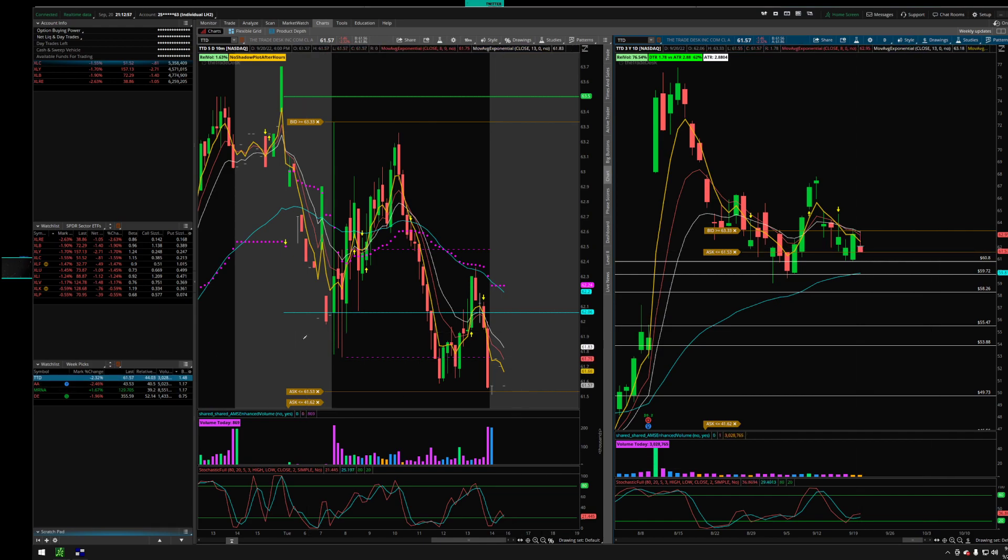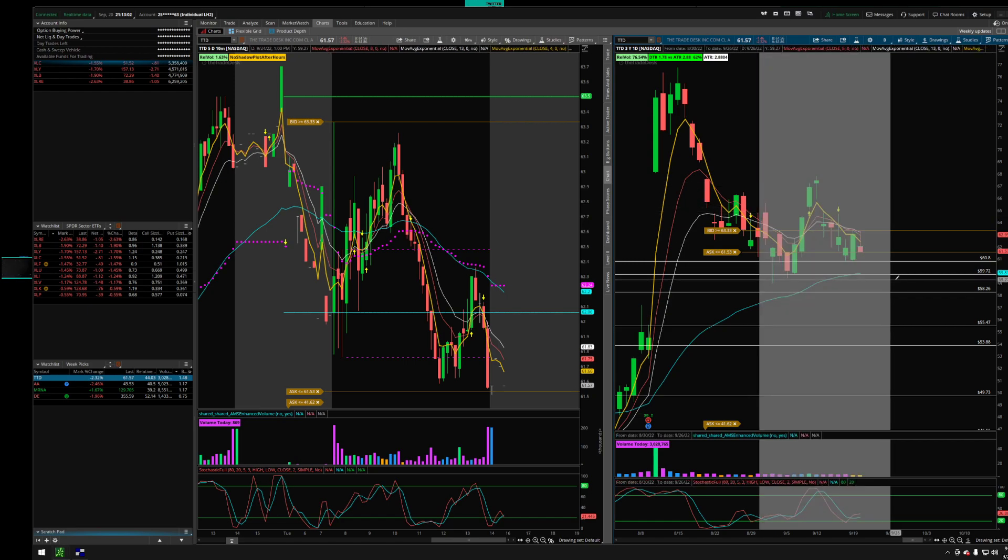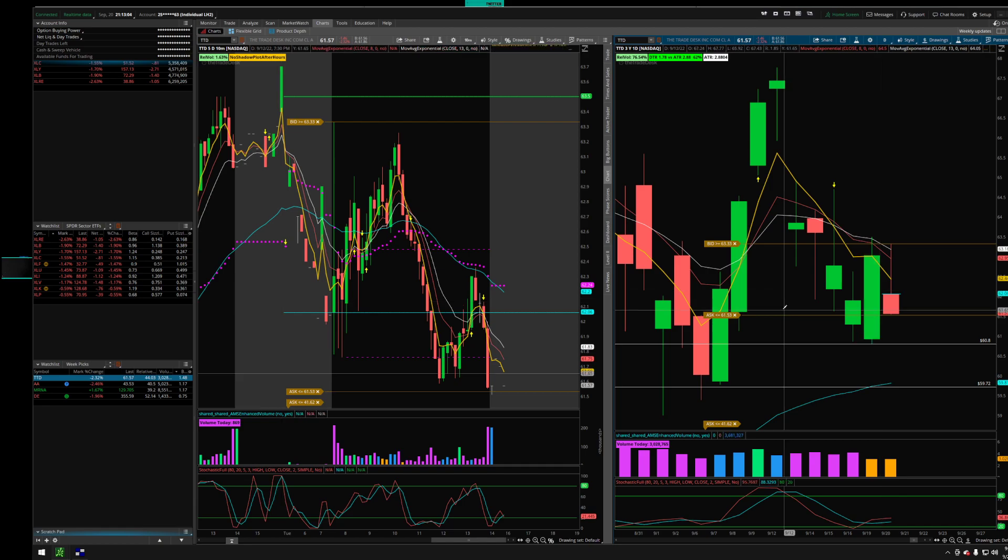The first one is TTD. We have a nice inside candle here with a break on 61.53, and a nice range to the downside — 60.80 is the target. If it breaks down further, we have all the way down to 59.72, which is the 50 MA on the daily. So TTD is a nice opportunity for tomorrow.